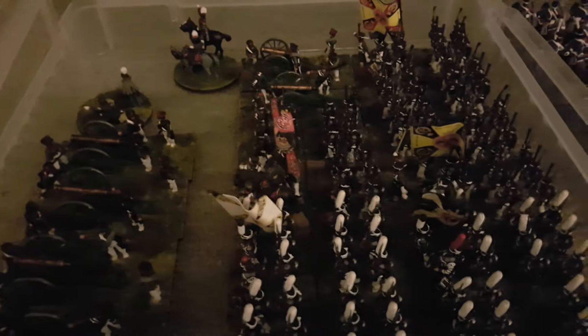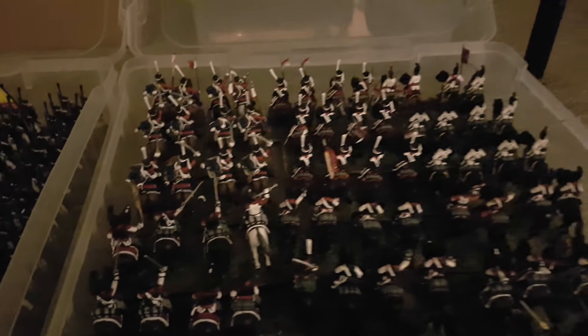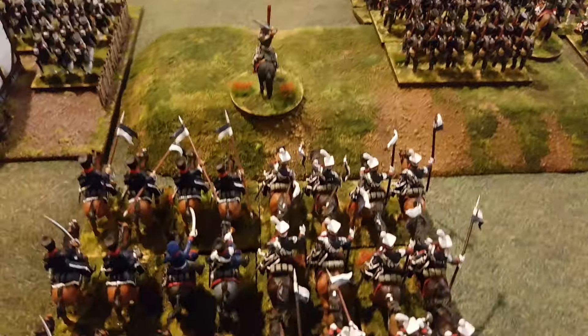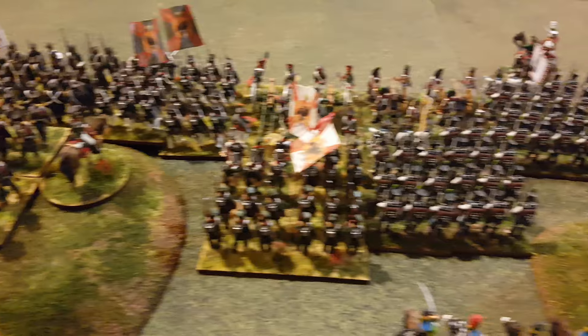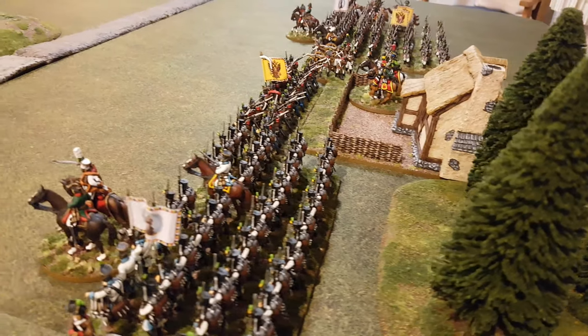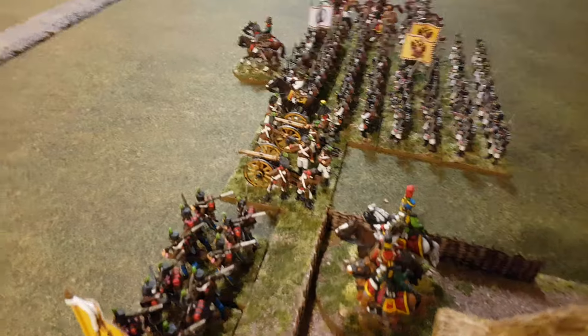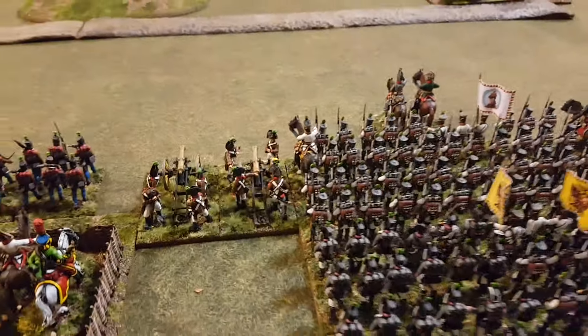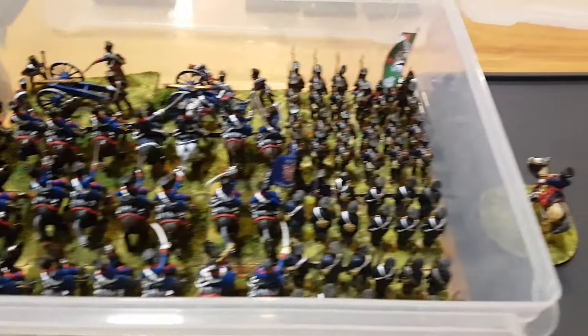And coming up behind them, just under the table here, we have Gars infantry and artillery. And Russian and Prussian reserve cavalry. Gorkov's cavalry I think. So another Russian there. And here we have Klenauer's Austrians — so many of them. And coming up behind them, we have Ziethen's Prussians and Platov's Cossacks.